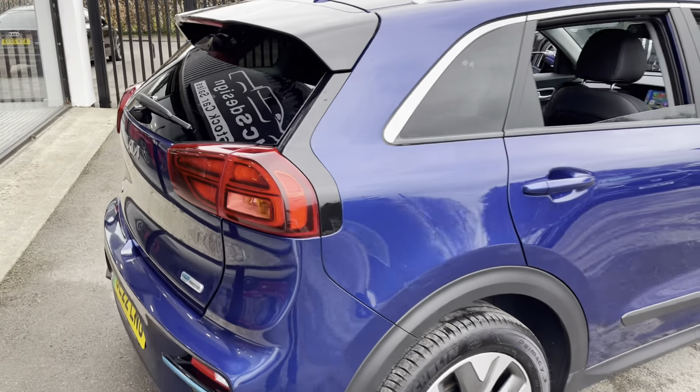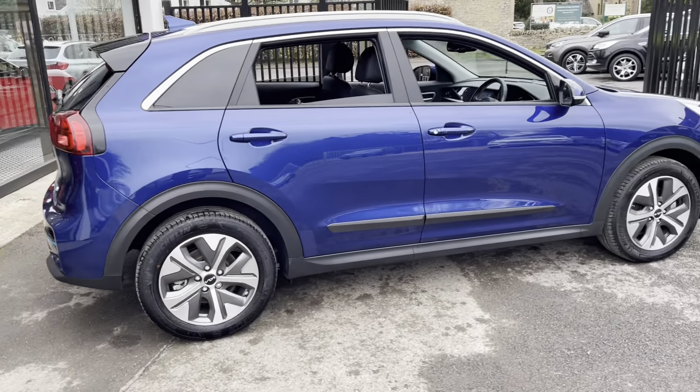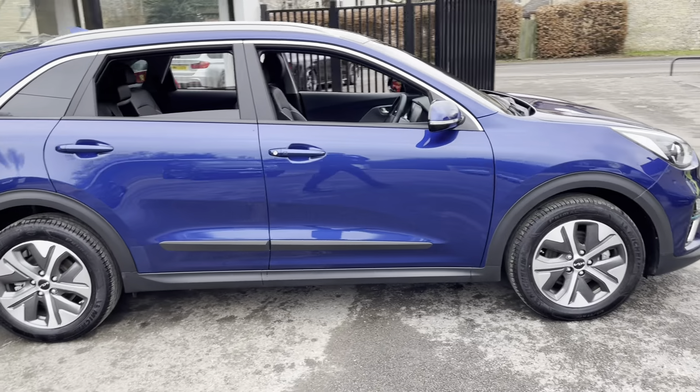The car has the remaining Kia seven-year warranty. It's just a year old, so it's got six years of warranty remaining on it.